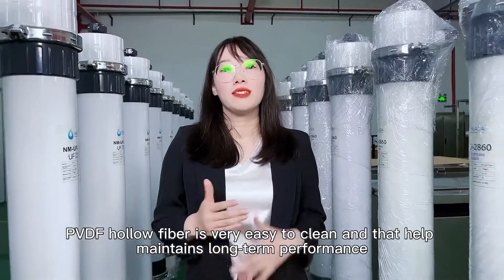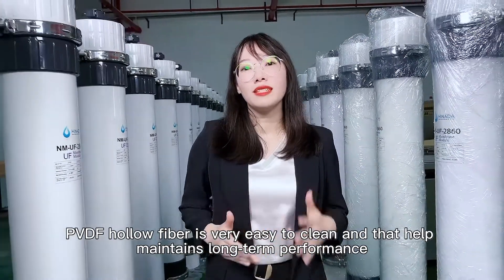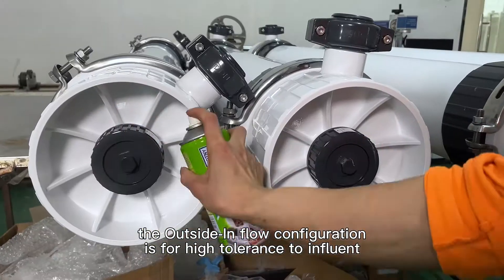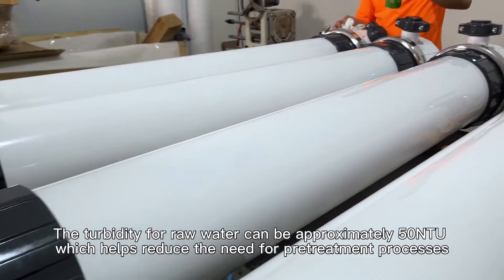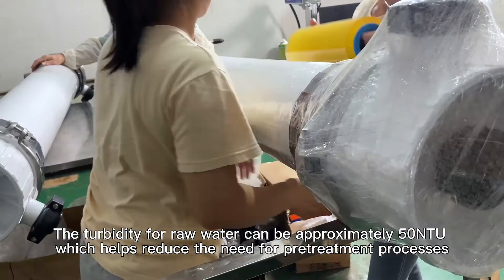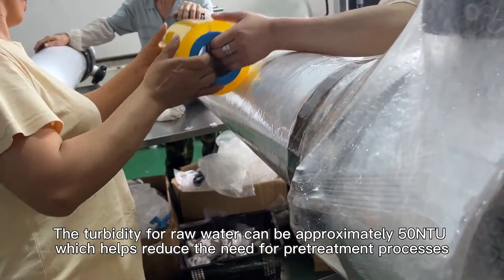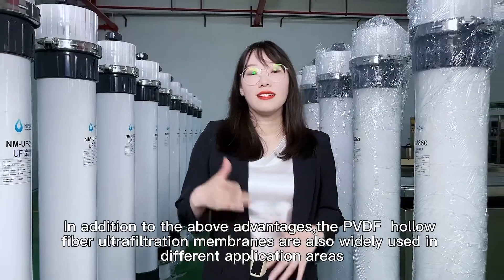Thirdly, the PVDF hollow fiber is very easy to clean, which helps maintain long-term performance. The outside-in flow configuration provides high tolerance to influent. The turbidity for inlet water can be approximately 50 NTU, which helps reduce the need for pre-treatment processes.